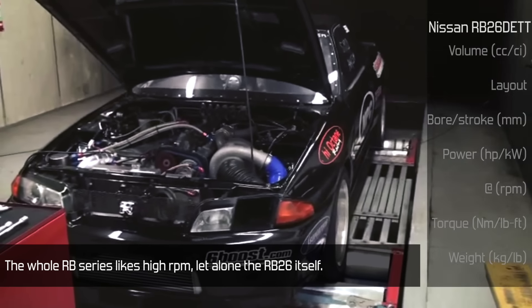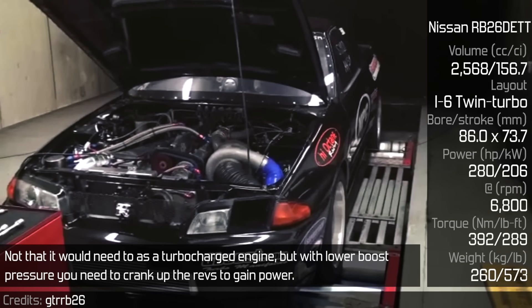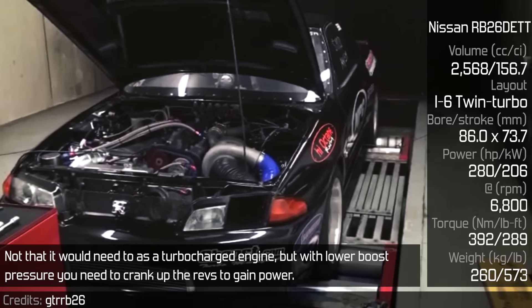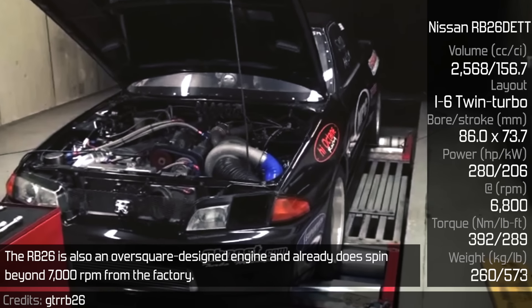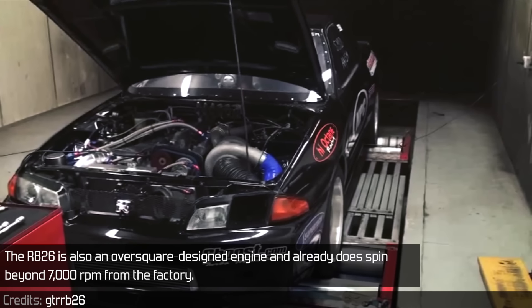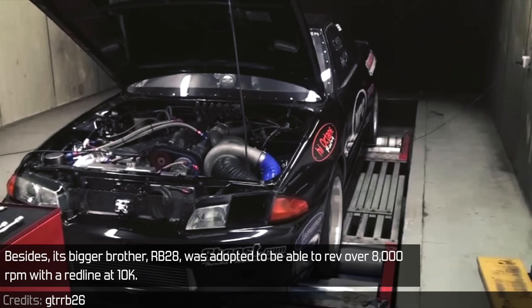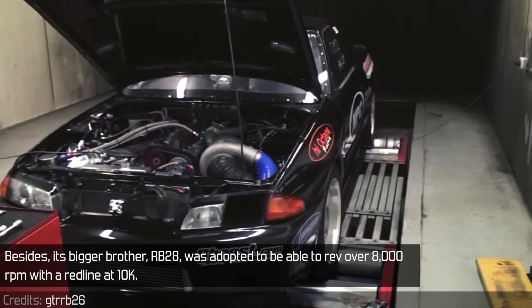The whole RB series likes high RPM, let alone the RB26 itself. Not that it would need to as a turbocharged engine, but with lower boost pressure you need to crank up the revs to gain power. The RB26 is also an over-squared design engine and already spins beyond 7,000 RPM from the factory. Its bigger brother, the RB28, was adapted to rev over 8,000 RPM with a red line at 10K.